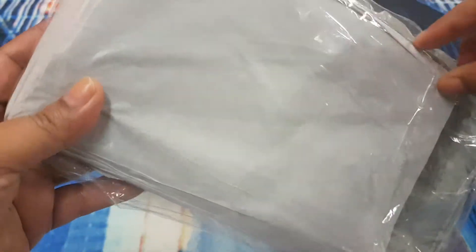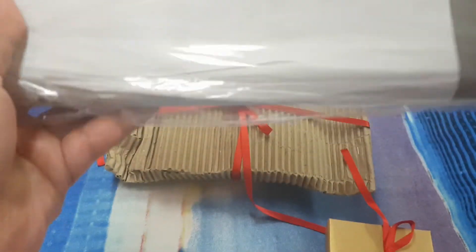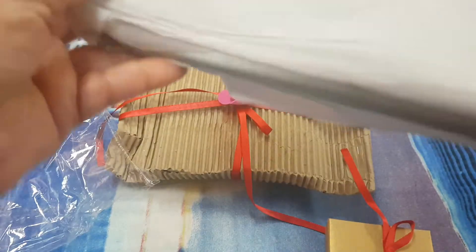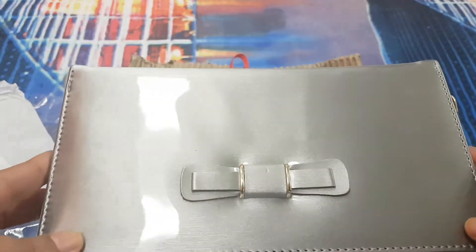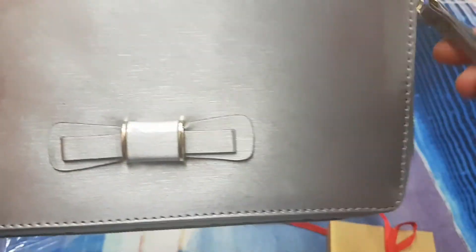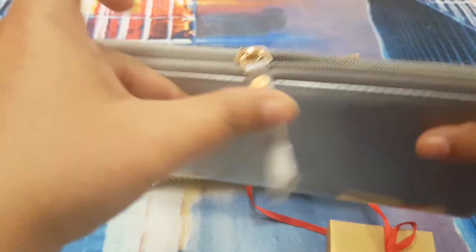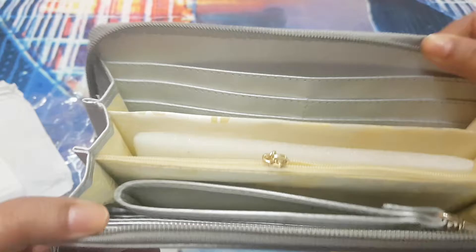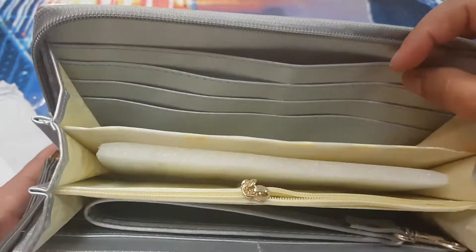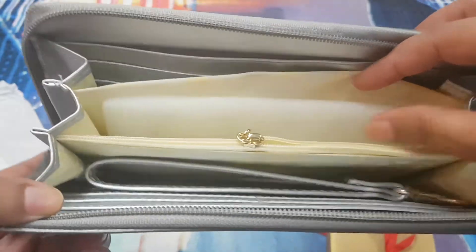This one is a wallet — I have to gift it to someone — and it's a bow wallet. Let me show you. I haven't seen it myself yet. So this is how it looks. There are these sections where you can keep your cards, and there are so many compartments.